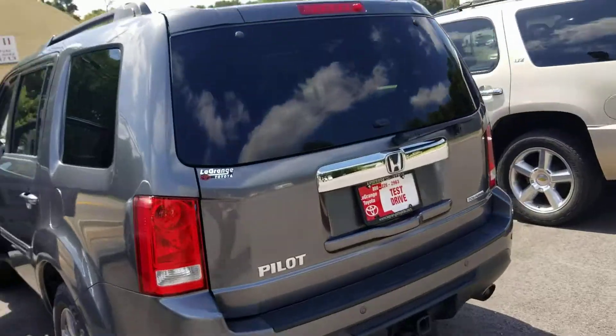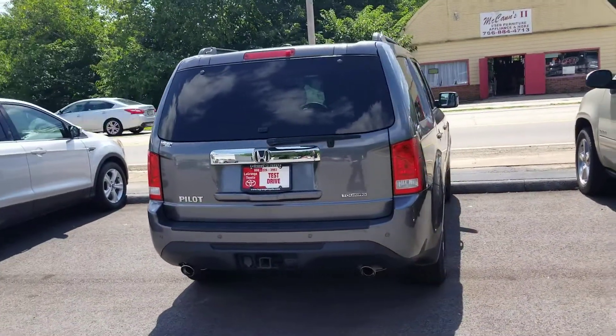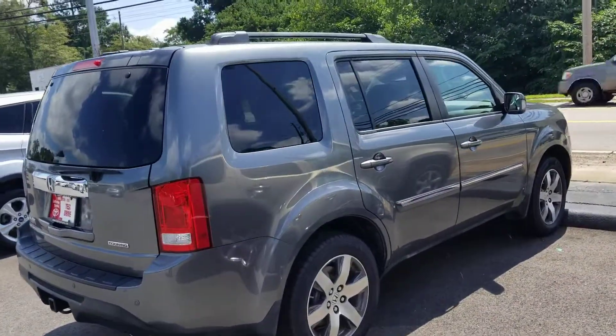Overall body looks great. It's got dual exhaust with stainless steel tips on it. You do have a tow package if you ever want to tow a four-wheeler or a lawnmower or something like that.